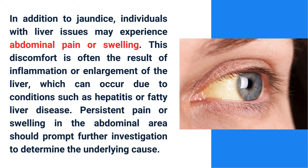In addition to jaundice, individuals with liver issues may experience abdominal pain or swelling. This discomfort is often the result of inflammation or enlargement of the liver, which can occur due to conditions such as hepatitis or fatty liver disease. Persistent pain or swelling in the abdominal area should prompt further investigation to determine the underlying cause.